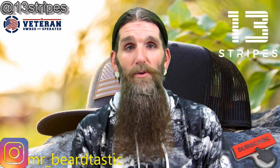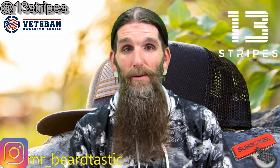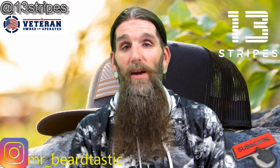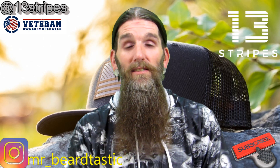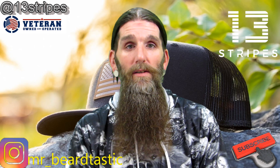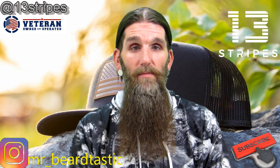Tonight's review, we're gonna go over a company out of Iowa City, Iowa. The company's called 13 Stripes. It's a headwear company, they were established in 2015. It's a small veteran-owned business. As I said, they focus on making high-quality patriotic and outdoorsy type hats.